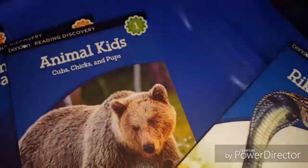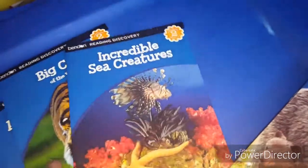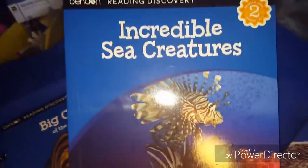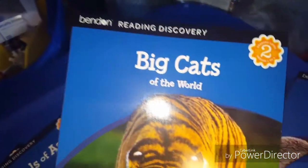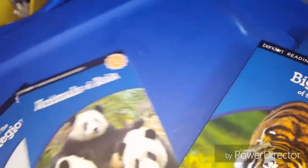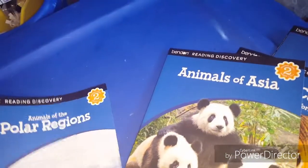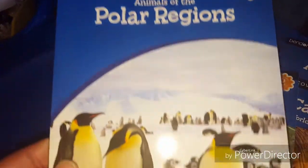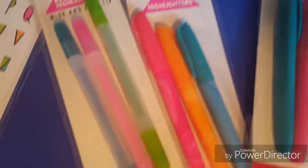I also picked up some books from the Target Dollar Spot — just different colorful books that'll teach kids about different things. Here's 'Incredible Sea Creatures' and then 'Big Cats.' These were all a dollar each at the Target Dollar Spot.